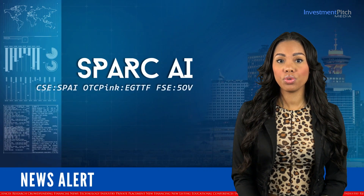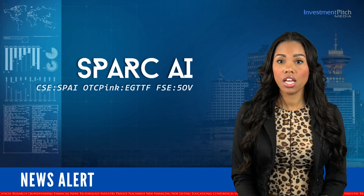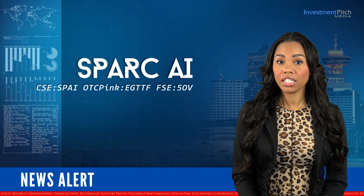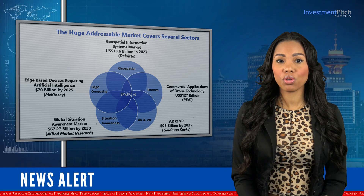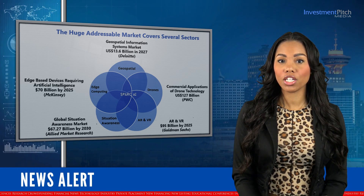Autonomous drones are used in a variety of industries including transport, construction, logistics, surveillance and inspection, search and rescue, mining, military, and agriculture. According to a number of top management consulting and research organizations, the company has a multi-billion dollar addressable market.